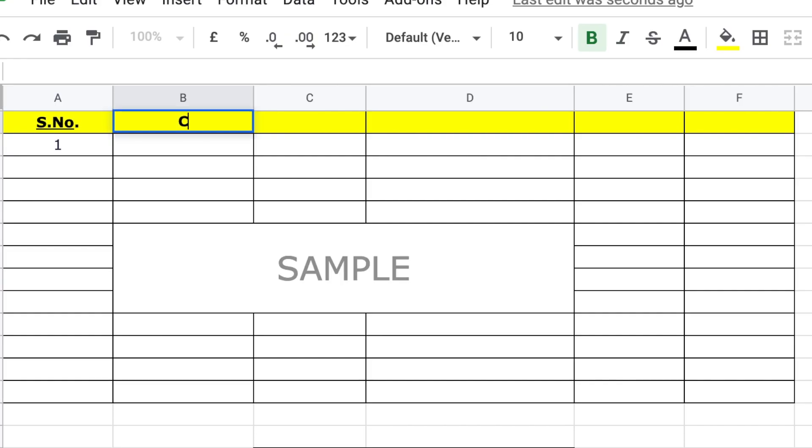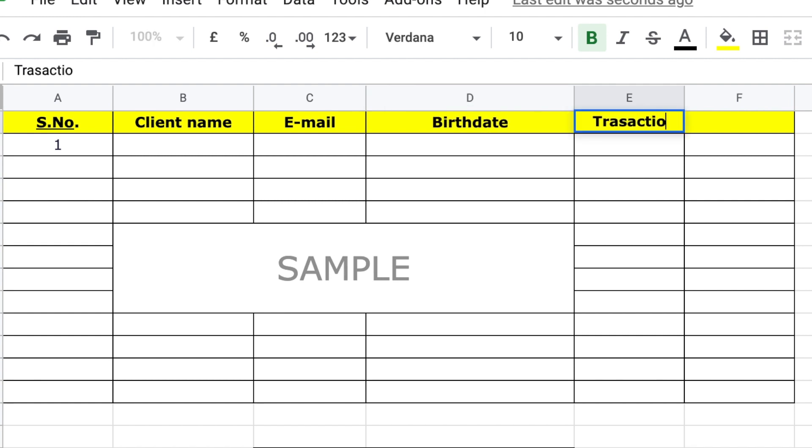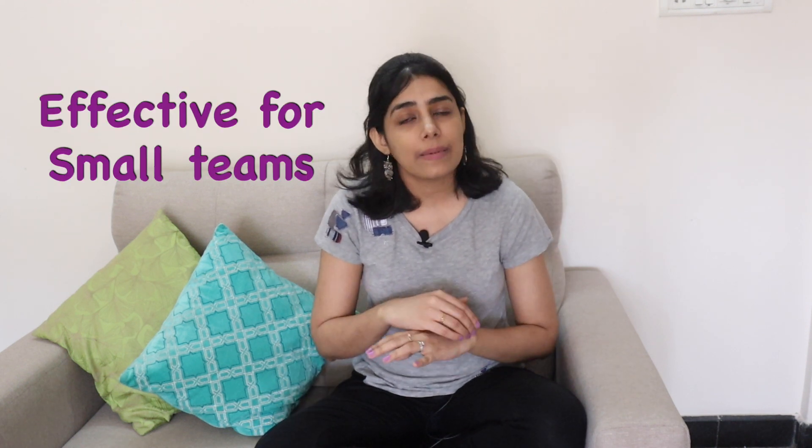You might also have an inventory to manage, customer email lists to maintain, stock or any other information where multiple team members are working. You can give them viewing or editing access as needed. Google Sheets is a great way to see everyone's status simultaneously. However, I would like to give a caveat: it works very well for small teams. If you have a very big team, it might not be as effective — then you probably need to coordinate through team leads directly.